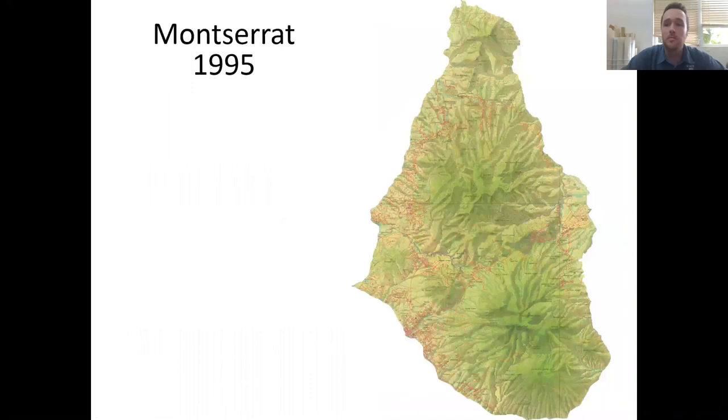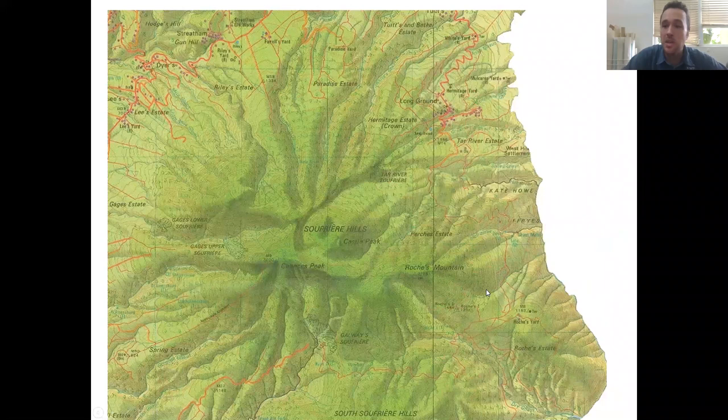To guide you through some of the history of the current eruption — just taken from the tourist map — this is what Montserrat looked like in 1995, prior to the beginning of the current eruption. You can see it's all very nice and green; it's nicknamed the Emerald Isle of the Caribbean. Zooming in to the southern part, Soufrière Hills was completely vegetated. This was what we call English's Crater, a collapse feature from a sector collapse maybe about 10,000 years ago, which contained a small dome called Castle Peak. Chance's Peak was previously the highest point on the island.